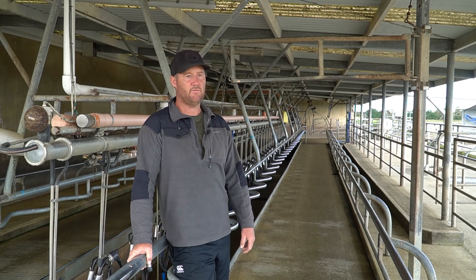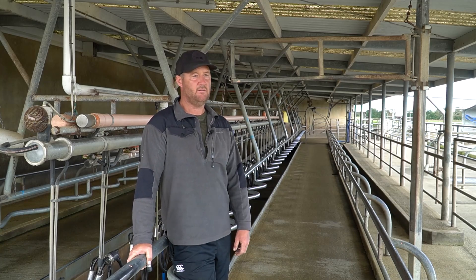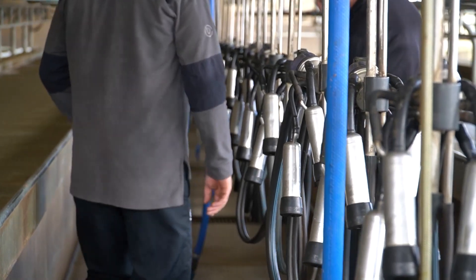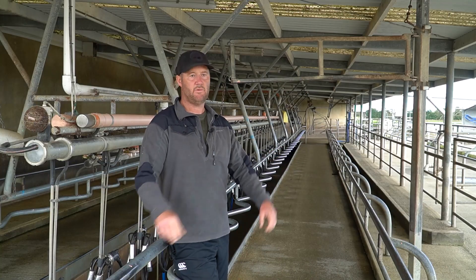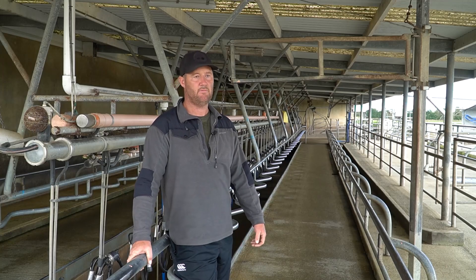Our heifers don't kick cups off. Part of that's probably breeding or that we handle them a lot, but also part of that is definitely the comfort — the fact that they've got that extra air around the teat with the square liner rather than just sucking on it with the round one. So for us in our system we wouldn't change, and we haven't changed, for the last six years.